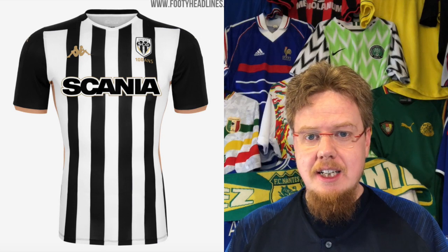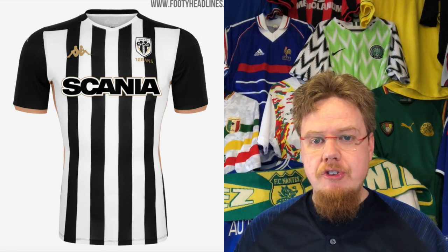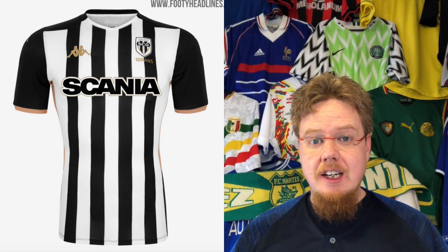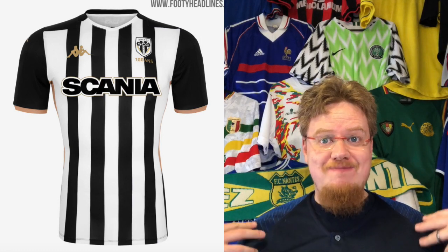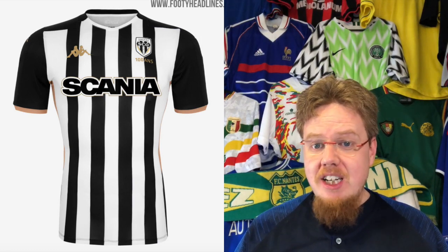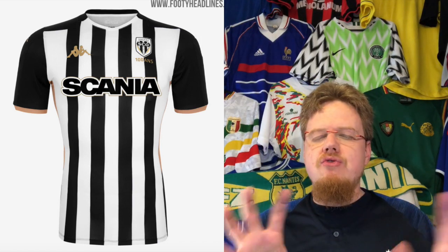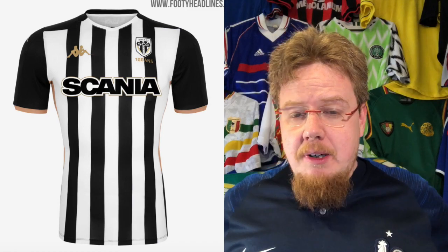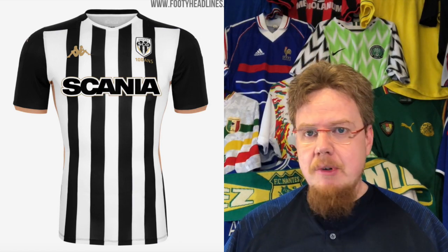Let's get right to it. We start with Angers, who are celebrating their centenary in 2019. They have a black and white home jersey by Kappa with gold applications — a fairly standard way to celebrate a hundred-year anniversary. The jersey looks really nice with black and white stripes. Even the sponsor is black and white without a shield, just letters with a white outline, so it fits really nicely. I'll give this eight stars.